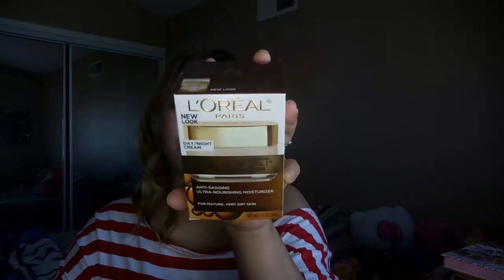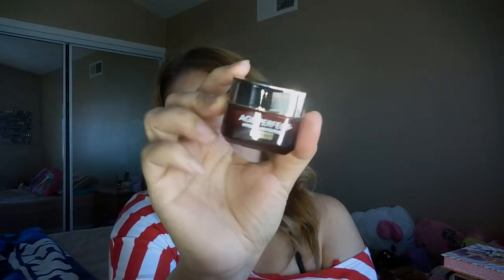The next thing from Buzz Agent is also from the L'Oreal Paris Age Perfect Hydra-Nutrition line — this is a day and night cream that's an anti-sagging, ultra-nourishing moisturizer. And they also sent me this eye balm from the same line. This came in perfectly because I just ran out of eye cream. It's a really big size for an eye cream — normally they're really small — but a little goes a long way, so I'm excited to try it.